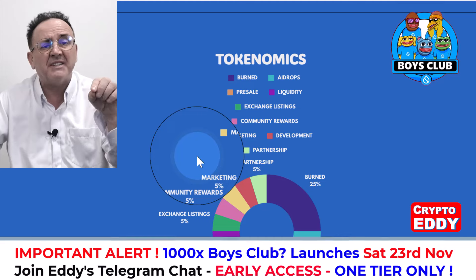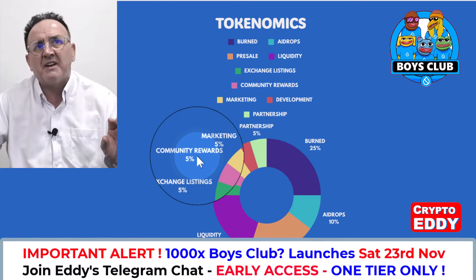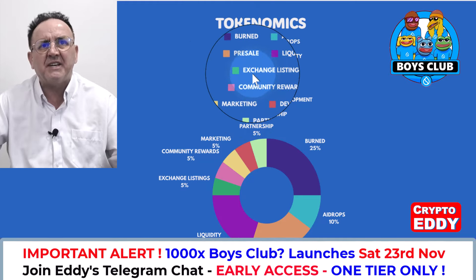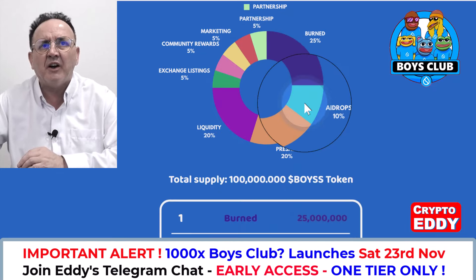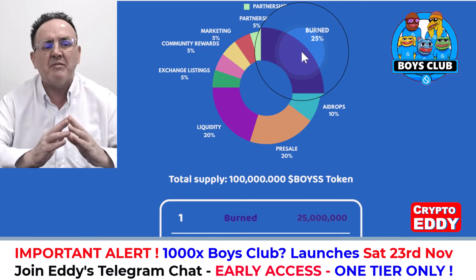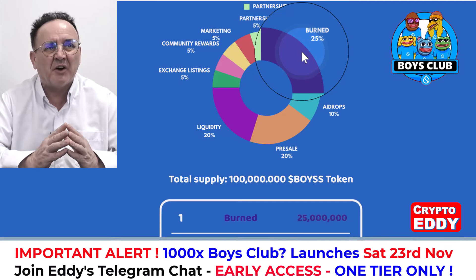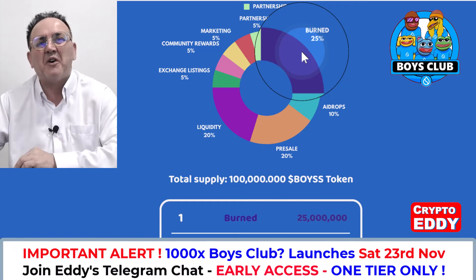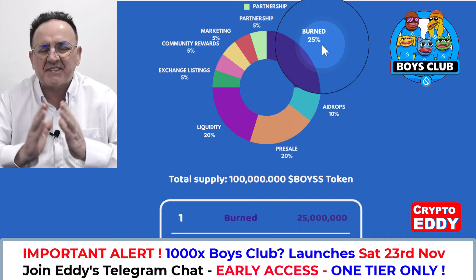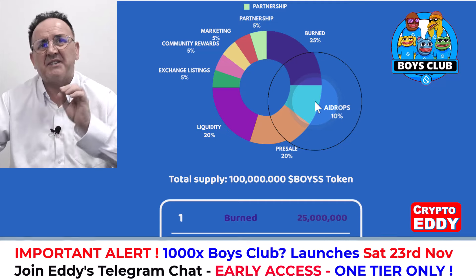He said himself: don't buy more than you can afford to lose, and you should start with Bitcoin and bigger alts before moving on to meme coins. I think this launch has been good because of the tokenomics. You've got burn, airdrop, pre-sale, liquidity, exchange listing, community rewards, marketing, and development. He's already burnt 25% of the supply, which makes the token scarcer — 25% scarcer means the value should go up higher and faster.